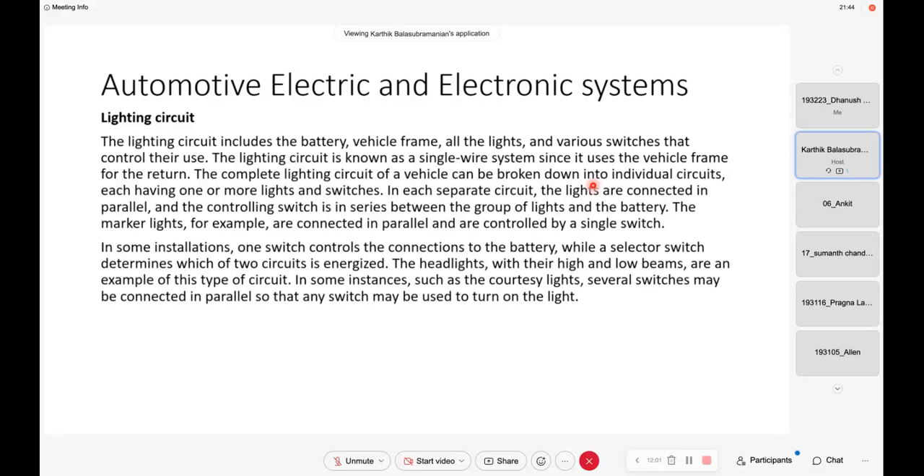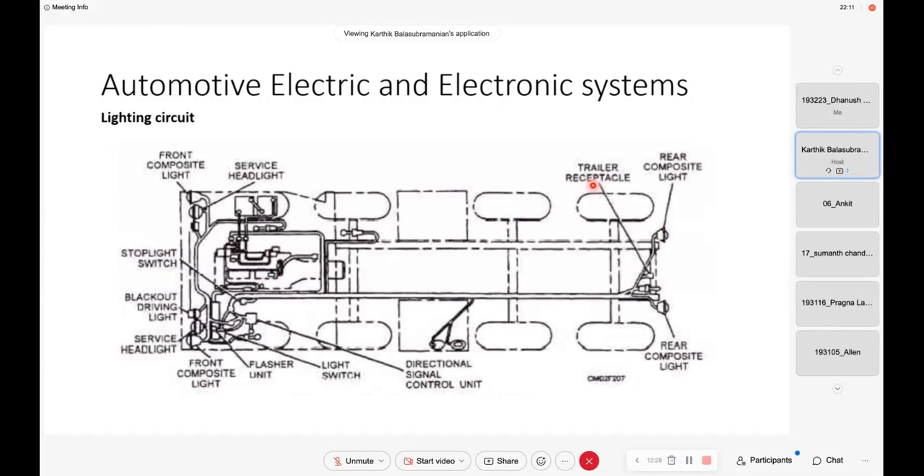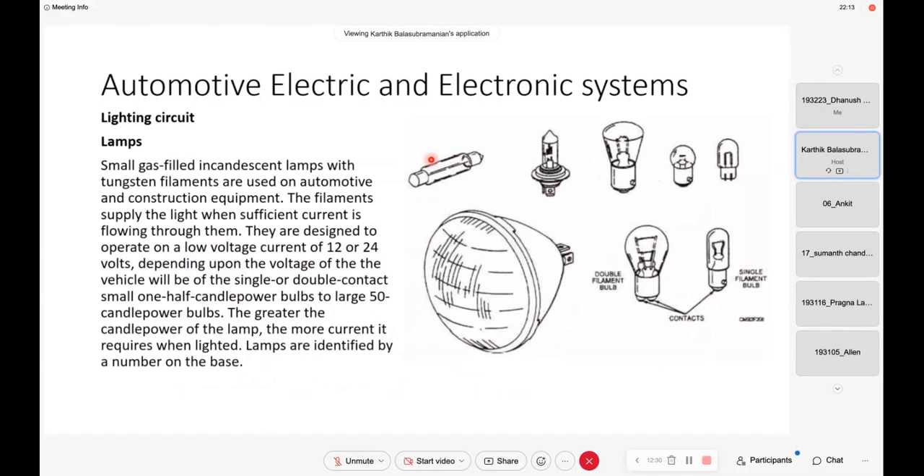What type of lamps are used in automobile lights? Halogen is a very popular one. Nowadays they are switching to LEDs. Halogens were extremely popular because they were able to provide very high power. But now they have moved on to LEDs. Initially, small gas-filled incandescent lamps with tungsten filaments were used — like a regular lamp — and later on halogen lamps were used. The greater the candle power of the lamp, the more current it requires.